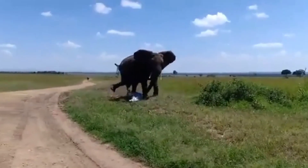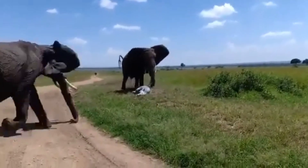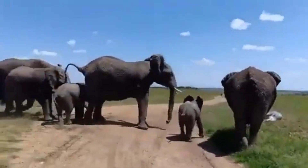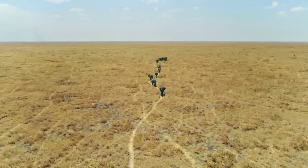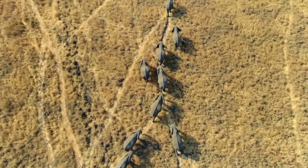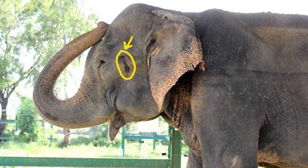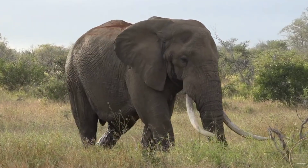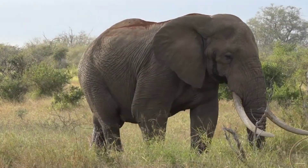Elephants live in small family groups led by older females, known as matriarchs. When food is abundant, these groups may come together. Most male elephants, or bulls, typically form bachelor herds separate from the females. Both males and females have two glands located between the eye and the ear, which secrete a fluid called temporin. However, males experience a condition known as musth, during which they produce a thicker, more viscous fluid than when they are not in musth.